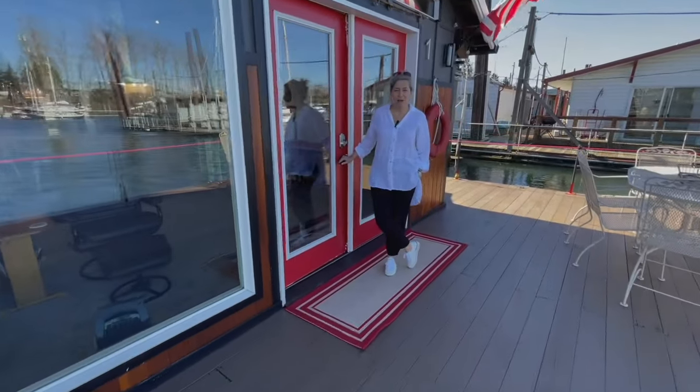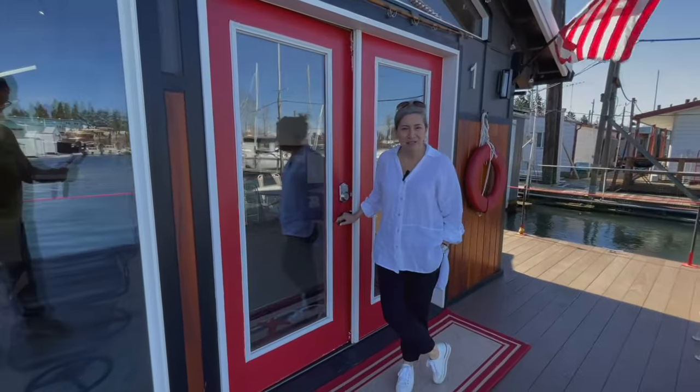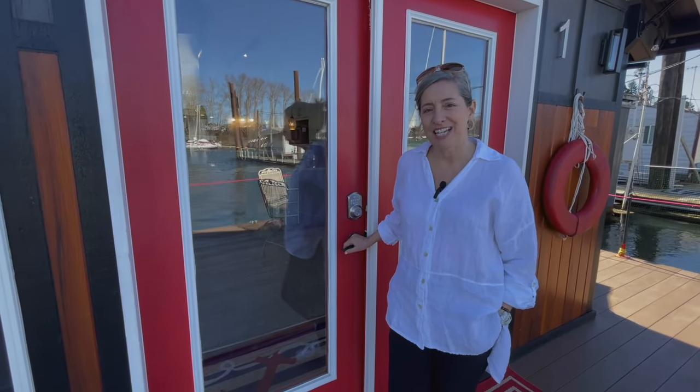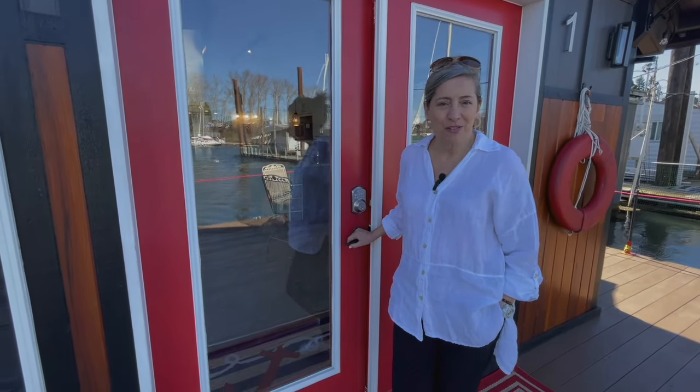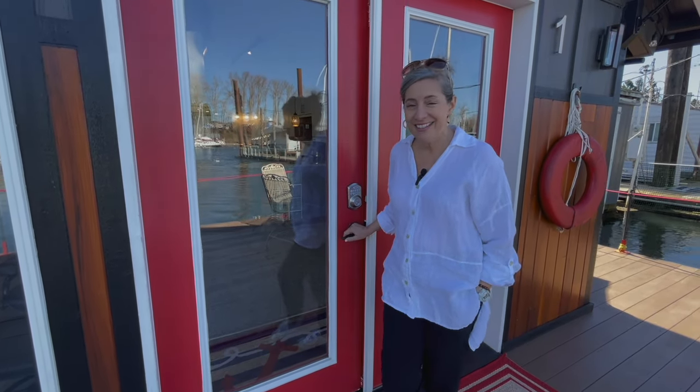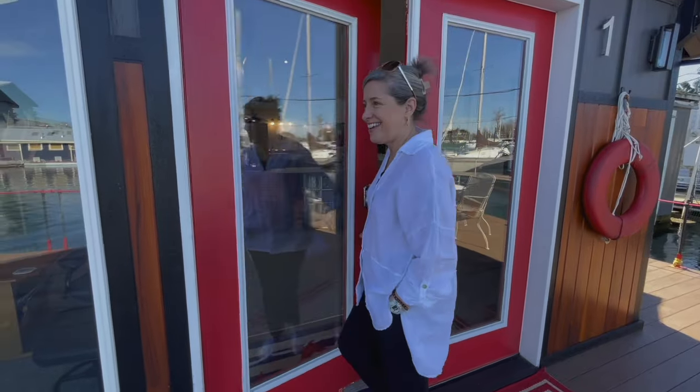Hey everyone, Amy with Floating Homes Portland today. I'm smiling so big because I have something out of the normal to show you. If you've yearned for something different and something cool, you're going to like this. Check this out.